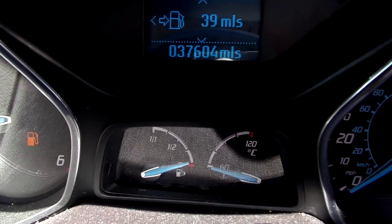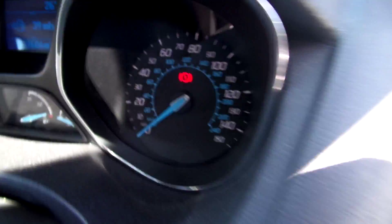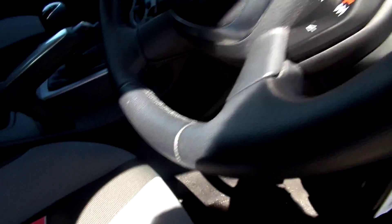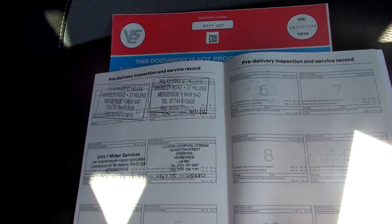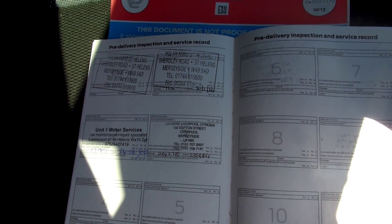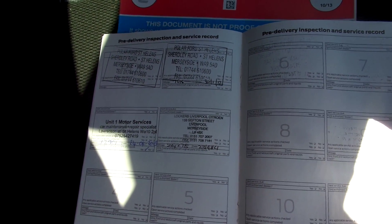Mileage on your car is 37,604. It comes with 2 keys. MOT is until the 22nd of April 2016. It's a three-owner car, full history, partially franchised, four stamps in the book, last done 23rd of April 2014 at 26,278 miles.